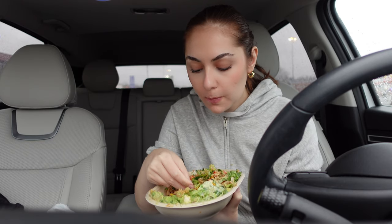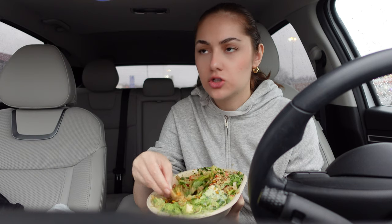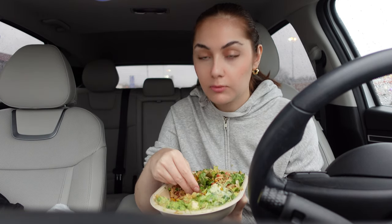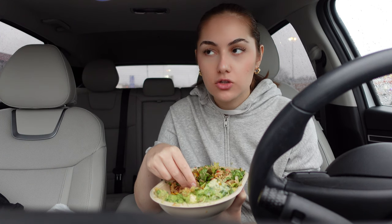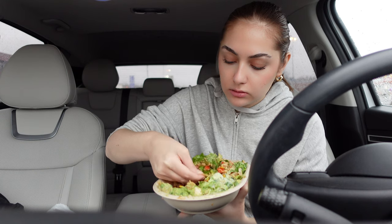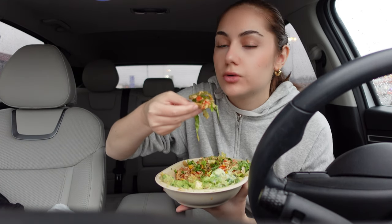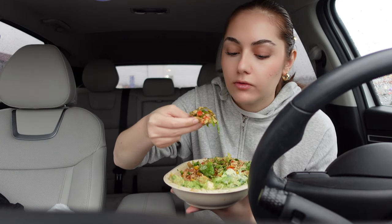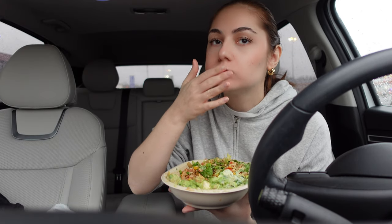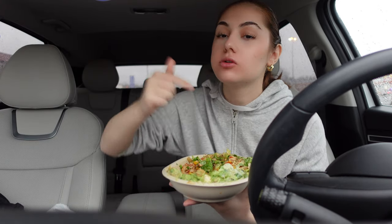I also went to Moe's because a lot of the times when I get Chipotle my stomach hurts. I do have IBS, so I'm more intolerant to dairy. But this is really good and it doesn't feel like it would make me sick — go get you some Moe's.